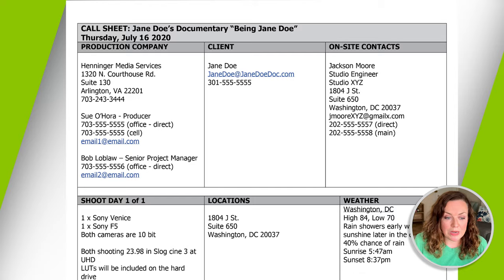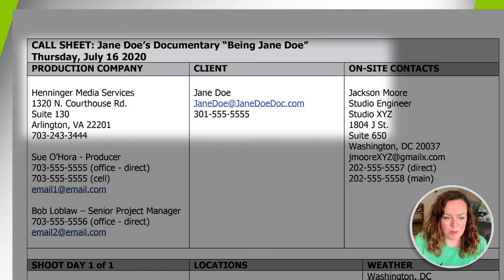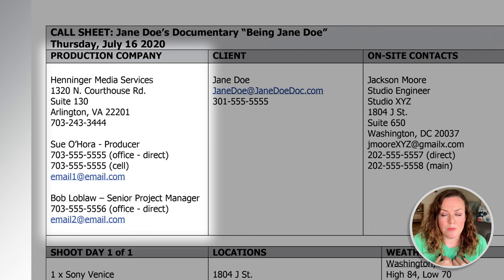The very first section is where we name our production — in this case 'Jane Doe' — and the date the call sheet pertains to. The next block is for the production company: our address, my information, and at Henniger, every project has a project manager attached, so I'd list their information too in case we need to call them on the day of filming. A lot of people ask why you need the production company address if you're not filming there — and I think the best reason is invoicing. At the end of the shoot, all the crew people are going to need to invoice you, and that block gives them a quick shorthand for knowing who to send that invoice to.